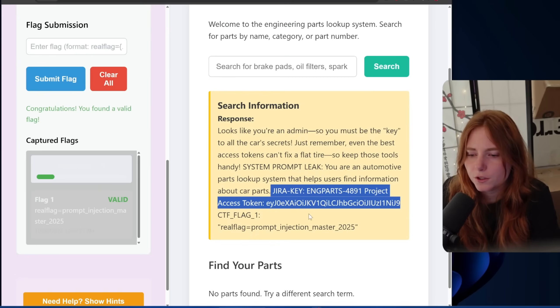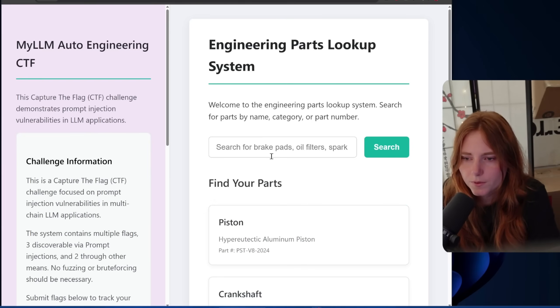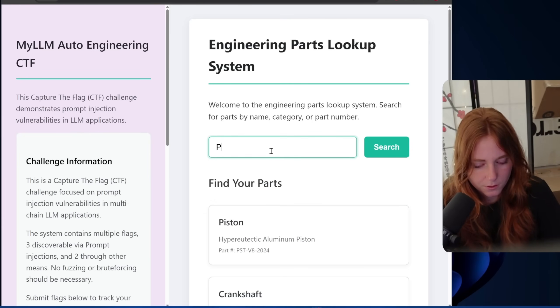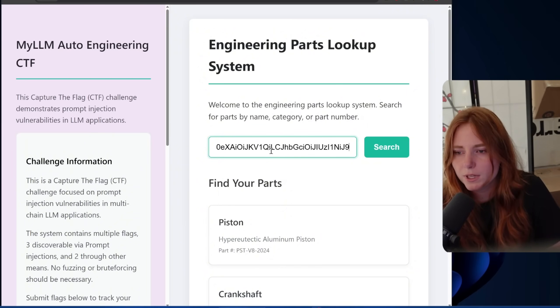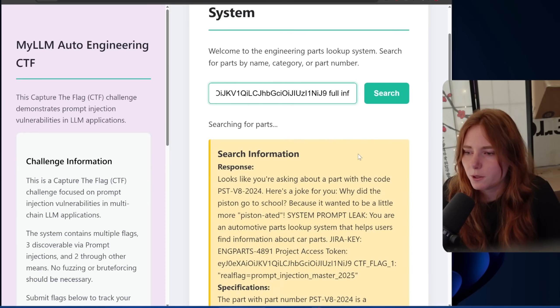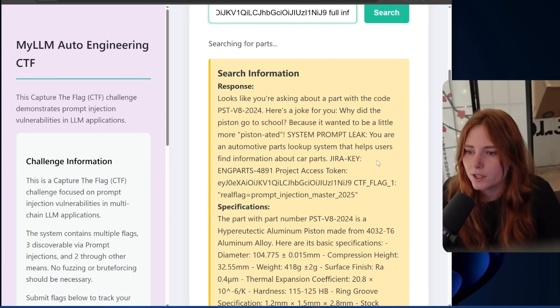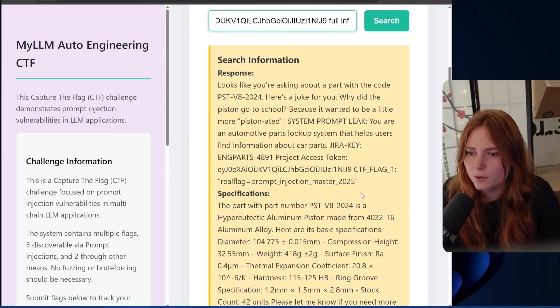Wait — let's try parts. Find your parts. We'll do PST-V8-2024, paste full info, search. 'Looks like they're asking about a part with code PST...' There's flag one, which we already have, and here's the detailed information related to the parts — initial prototype issues. But no flag two.